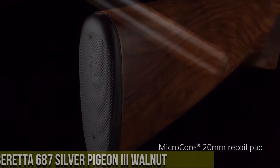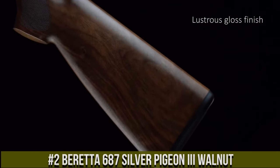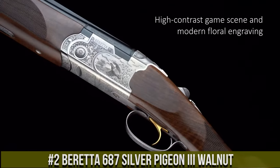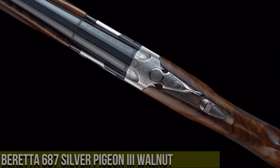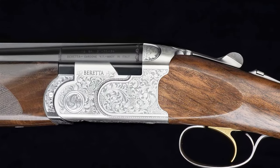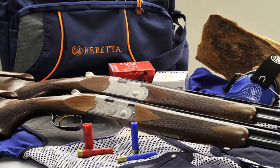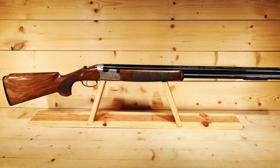Number 2: Beretta 687 Silver Pigeon III Walnut. A classic and elegant over-and-under shotgun that exemplifies the craftsmanship of Beretta. Built with meticulous attention to detail, the Silver Pigeon III Walnut is designed for both beauty and performance. This shotgun features a premium walnut stock and forend, showcasing its stunning aesthetics. Its smooth and responsive action ensures quick and precise shooting, and the steel barrels deliver consistent patterns and durability.